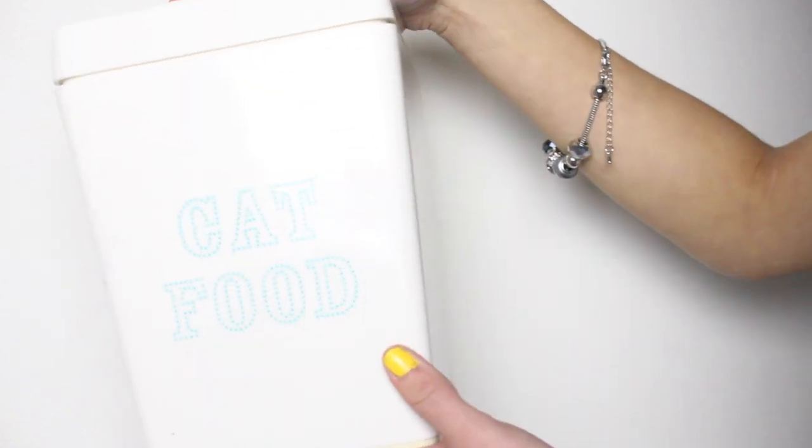Going along with that, I got this — I think it might also be from Michael's, but I can't quite remember. It is by the Martha Stewart brand, and it says 'cat food' in cute little dotted blue lettering with a little fishy for the handle. You just open it up and there is the cat food. I think it's really nice if you have a pet — it's a great way to display your food so it's easily accessible, but it's not just an ugly food bag sitting out. It makes your kitchen look a bit more classy, and I think they had one for dogs as well.